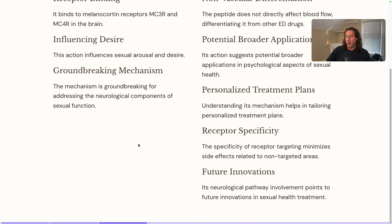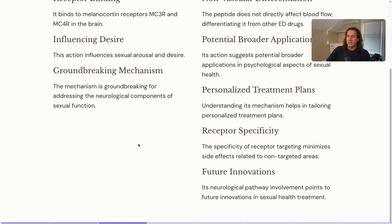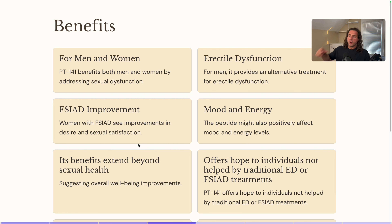With PT-141, unlike Melanotan-2, we're not getting that weird orange skin tone or as many of the unintended side effects that people dislike with Melanotan-2. So what are the benefits? It benefits both men and women by addressing sexual dysfunction. Women with FSIAD see improvements in desire and sexual satisfaction. Not only does it improve sexual health, but as a consequence, it's going to improve other areas of wellbeing.